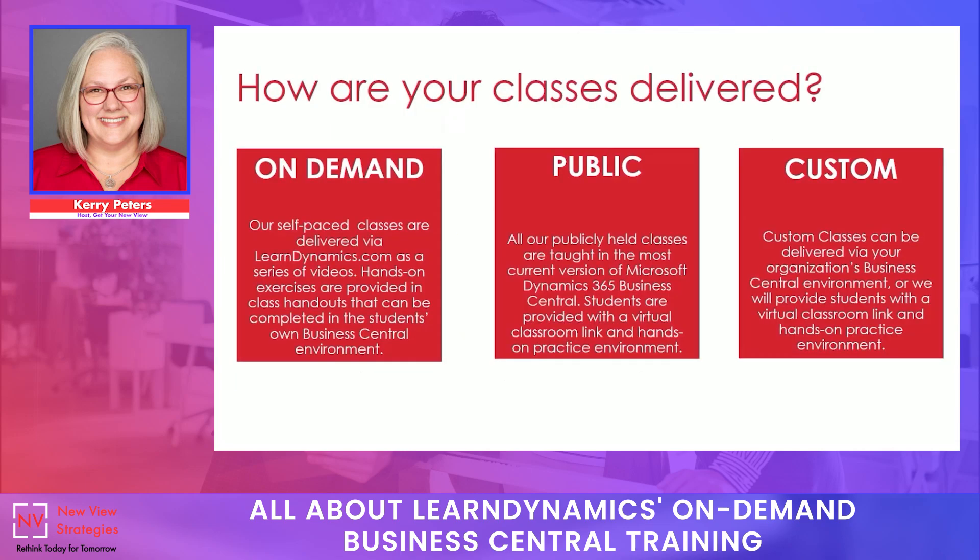Let's answer a few questions about our courses — things that people ask us all the time. How are the different classes delivered? We do the majority of our class delivery now through on-demand courses on learndynamics.com or custom classes. Most custom classes are requested by a single organization, either for a specifically designed group of courses or for courses in the software version your company currently uses, if you don't have the most current version of Business Central. We don't do a lot of publicly held classes anymore, as we put most of our energy into creating new on-demand material and serving customers who've requested custom courses.